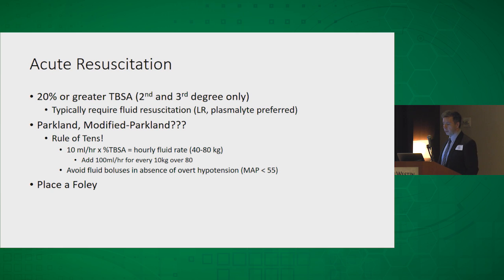With acute resuscitation, you're typically not going to worry about this in adult patients unless they have at least 20% or greater total body surface area — counting second and third degree only. They'll require a fair amount of fluid in the first 24 to 48 hours. Lactated Ringer's or PlasmaLyte is the preferred solution, because you'll get electrolyte imbalances with massive infusion of normal saline. The military uses the Rule of Tens: simply 10 mL per hour times the total body surface area burned, which gives your hourly fluid rate. This works well for the 40 to 80 kilogram patient range we commonly see.